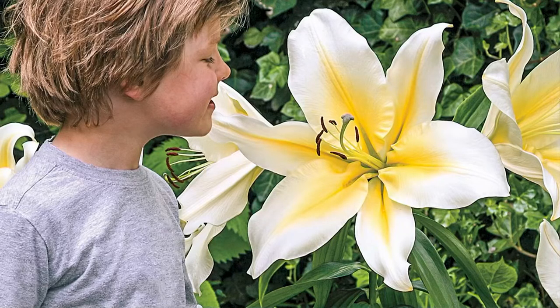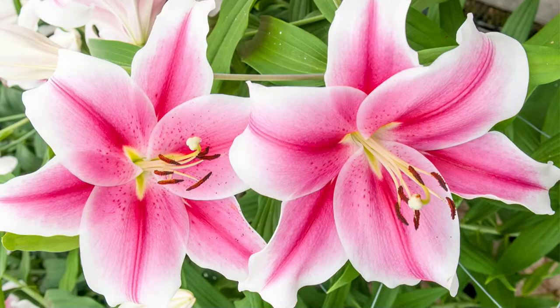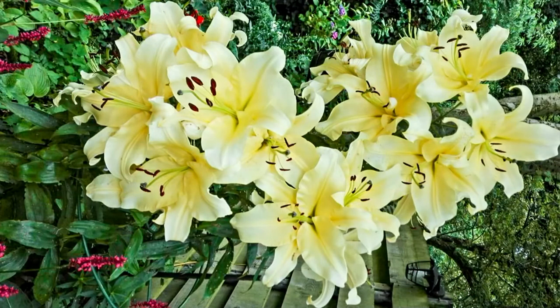If you ever dreamed about having a gigantic lily, this is the time. These are already super popular — these lilies are incredible. They are a hybridized lily, a creation of an oriental lily and a trumpet lily. Oriental lilies are known for their size, their brilliant color, and their fragrance. And trumpet lilies are known for their regal trumpet shape, and they're also known for naturalizing.